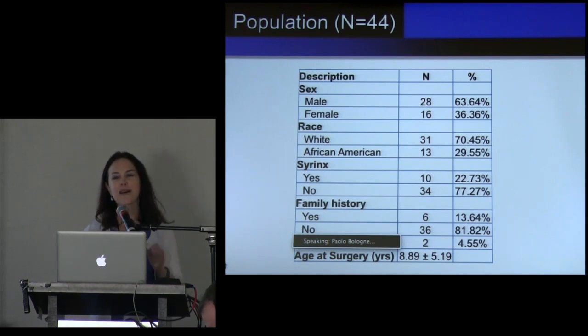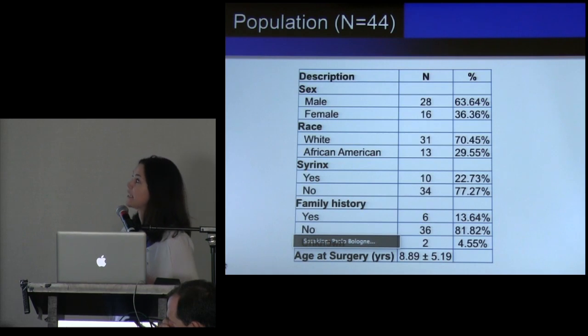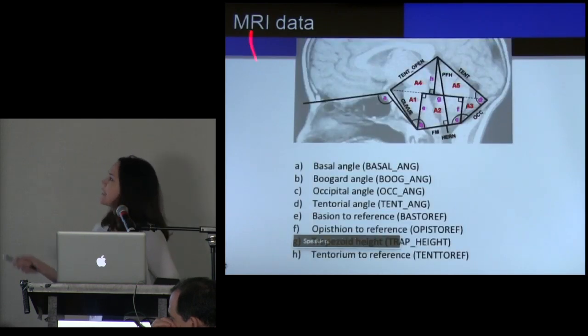It seems like everything we do in Chiari is on small numbers of patients, so we have to get to the point where we can collaborate together and really encourage patients and families to participate. This was the data set — mostly male, mostly white. Most of them did not have a syrinx. In this analysis most of them did not have a family history. They were young because they were pediatric.